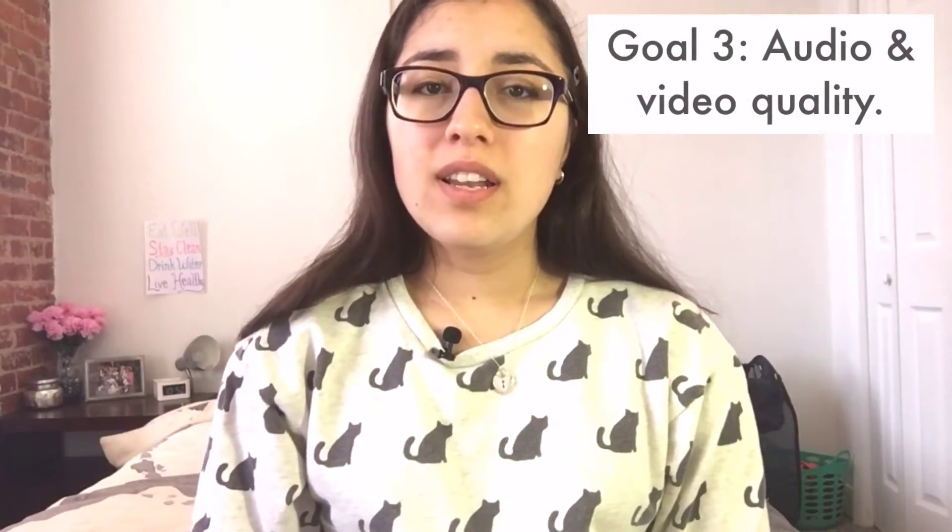Goal number three: make sure to get that audio and video quality up there on YouTube. I'm shooting in 1080p — it's the standard for the iPhone 6s — and I have this microphone helping make sure the audio is really localized. But I did notice some differences between how the video looks on the camera and on my phone versus when it's actually uploaded to YouTube, so I'm still working out the best way to maintain 1080p quality.